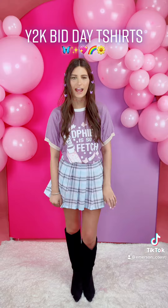Hey guys, I'm Trini and I'm going to show you a couple of different Y2K Fit Day t-shirts and how I'm going to style them.